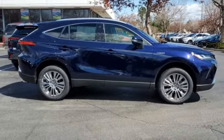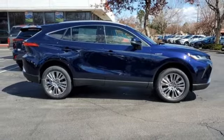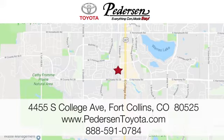There's even more to see in person. Take it for a test drive today. Call, click, or visit us today.